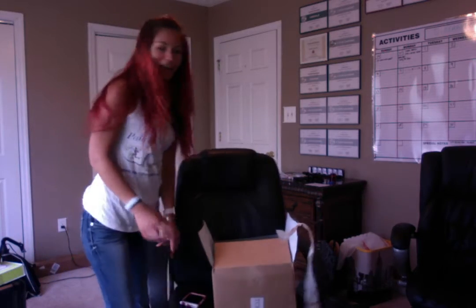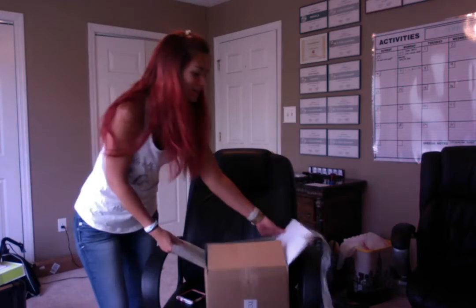Hey guys, it's Jen Greenberg. I'm gonna do a Stitch Fix unboxing. I just opened the box but I didn't take the things out yet.